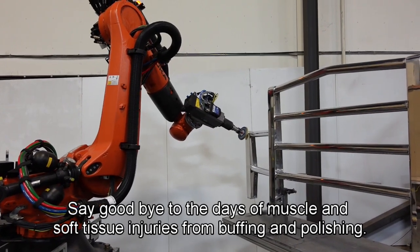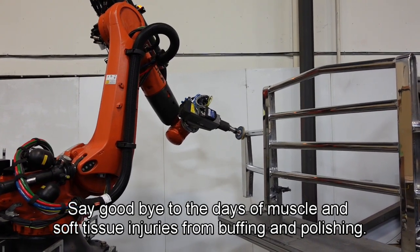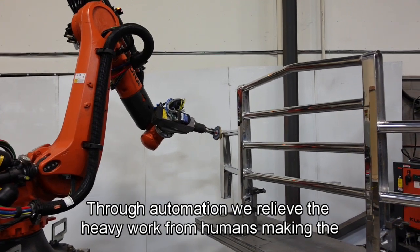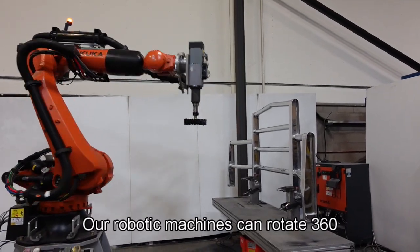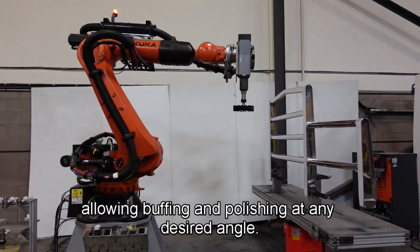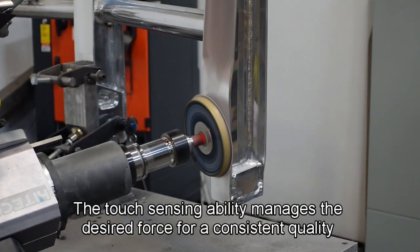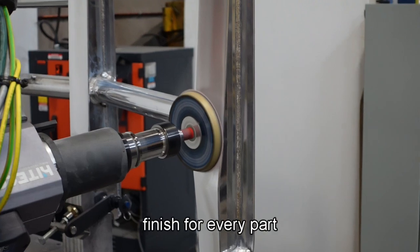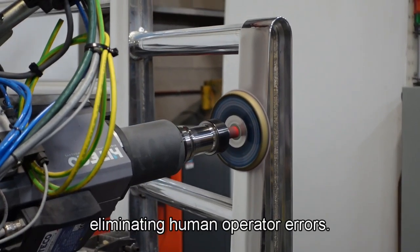Say goodbye to the days of muscle and soft tissue injuries from buffing and polishing. Through automation, we relieve the heavy work from humans, making the workplace safer and healthier. Our robotic machines can rotate 360 degrees, allowing buffing and polishing at any desired angle. The touch-sensing ability manages the desired force for a consistent quality finish for every part, eliminating human operator errors.